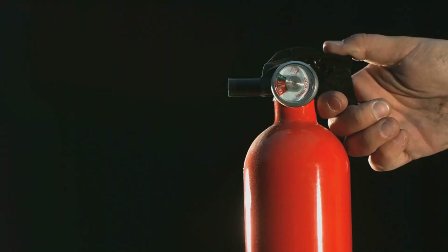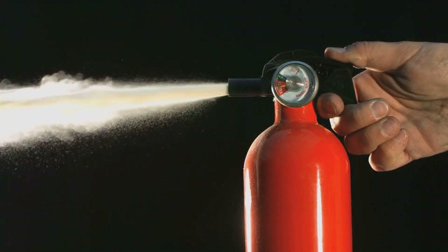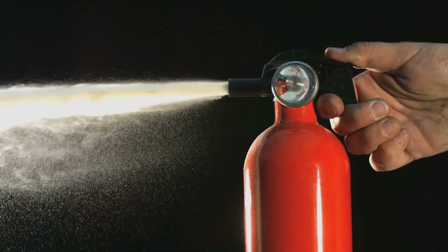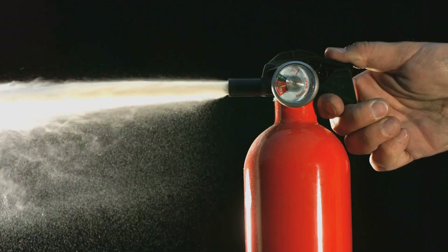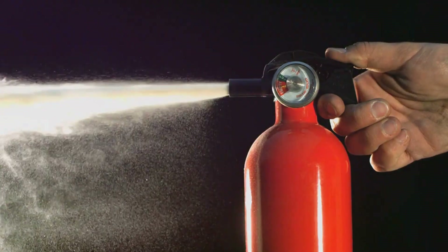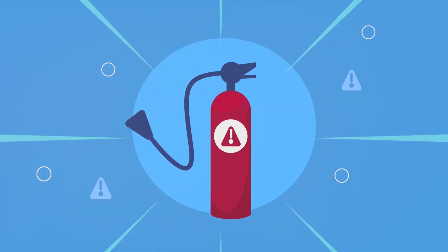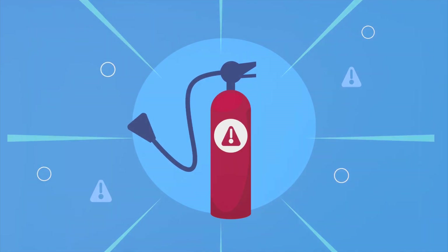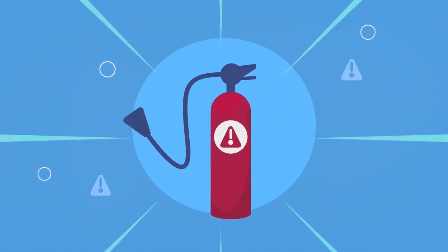The design of fire extinguishers has also seen a significant evolution. Early models were large, cumbersome, and required significant effort to operate. Modern extinguishers, on the other hand, are compact, lightweight, and can be operated with one hand. They also feature easy-to-read pressure gauges and clear operating instructions, making them accessible to virtually anyone in an emergency situation.